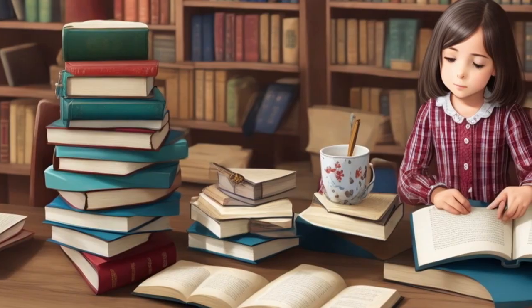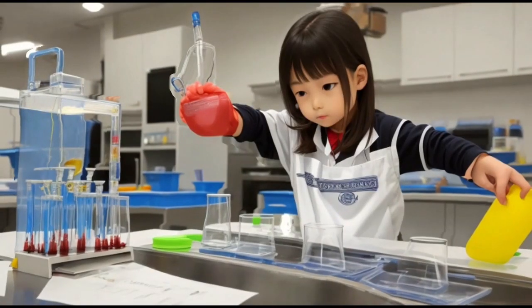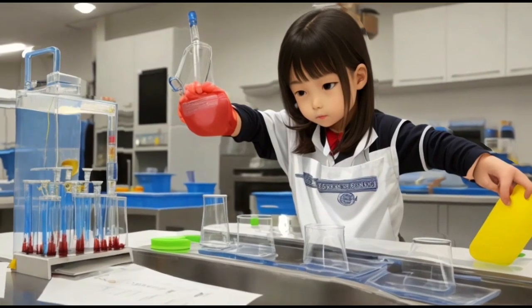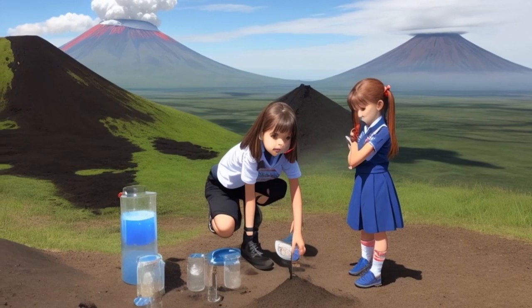She couldn't contain her excitement and decided to try them out herself. The first experiment was about making a volcano. Lily gathered all the necessary ingredients, including vinegar, baking soda, and food coloring.